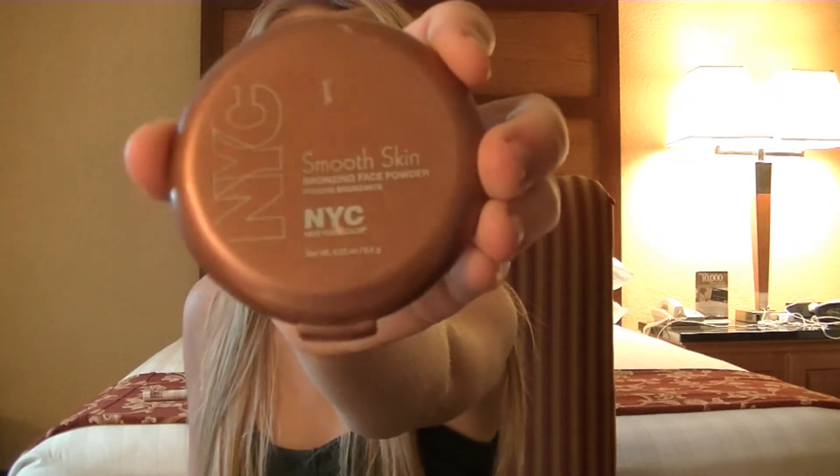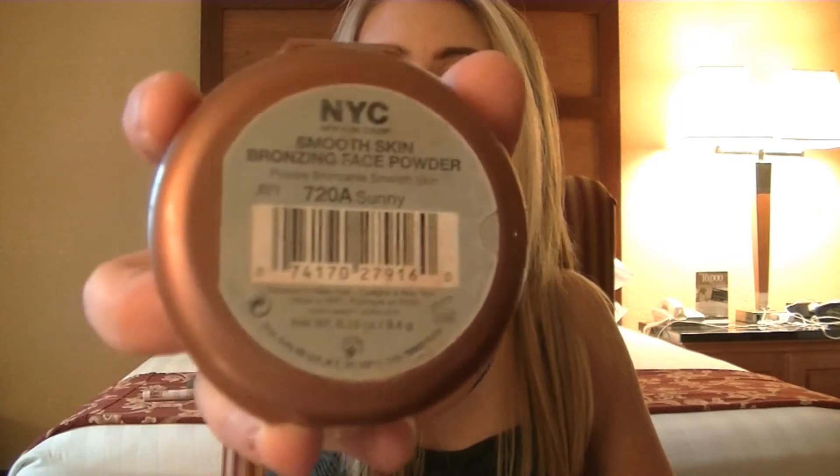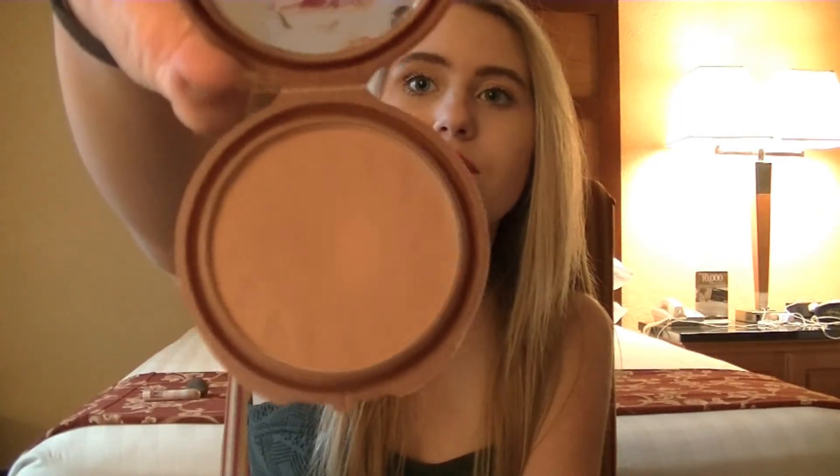My favorite bronzer right now — I always go back to this in the summer. I've had this bronzer for a year and haven't even hit pan because you really don't need that much. It goes good with any skin tone. It's the NYC Smooth Skin bronzer in Sunny 720A. It's great if you don't want to spend money on high-end bronzers. Physicians Formula and Jane Cosmetics at Ulta are also supposed to have really good bronzers — if you've tried those, let me know!